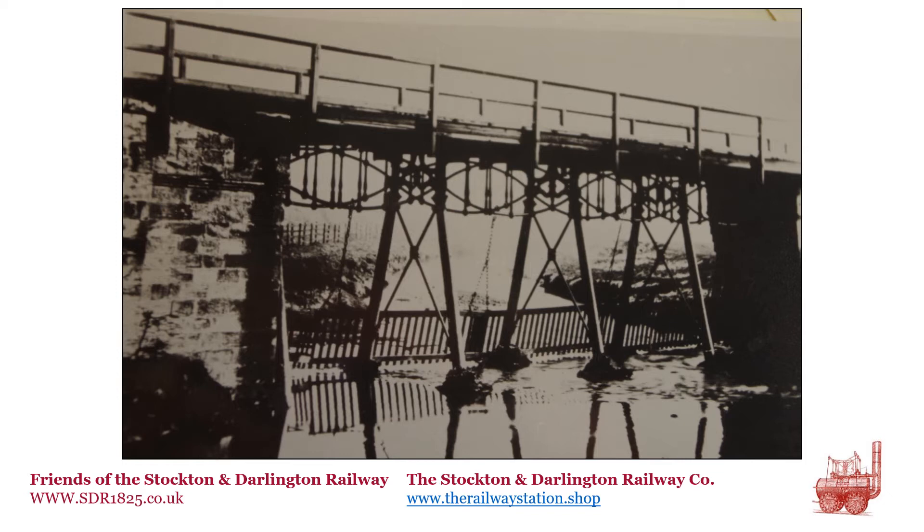Stephenson submitted designs for the bridge to the directors of the S&DR on 28th December 1822. Having obtained the board's approval, the casting of the metalwork was carried out by Burrell & Company of Newcastle. Burrell & Company were located next to Robert Stephenson's works at 4th Street in Newcastle. Robert was George's son, and George was a partner in the firm of Burrell & Company.